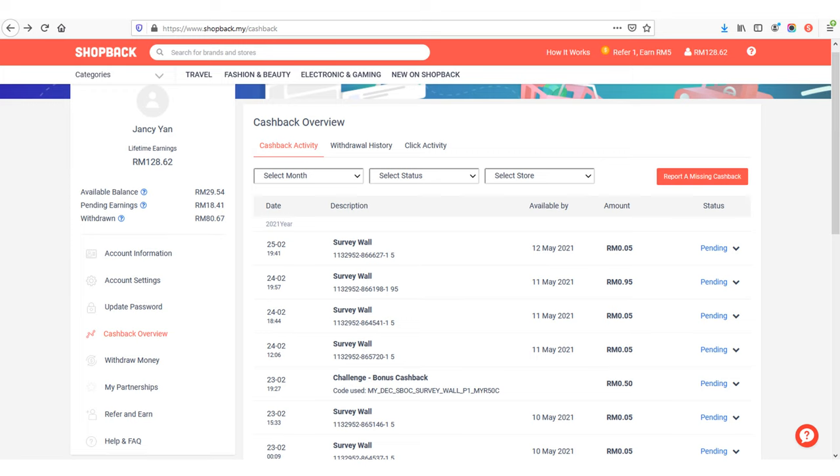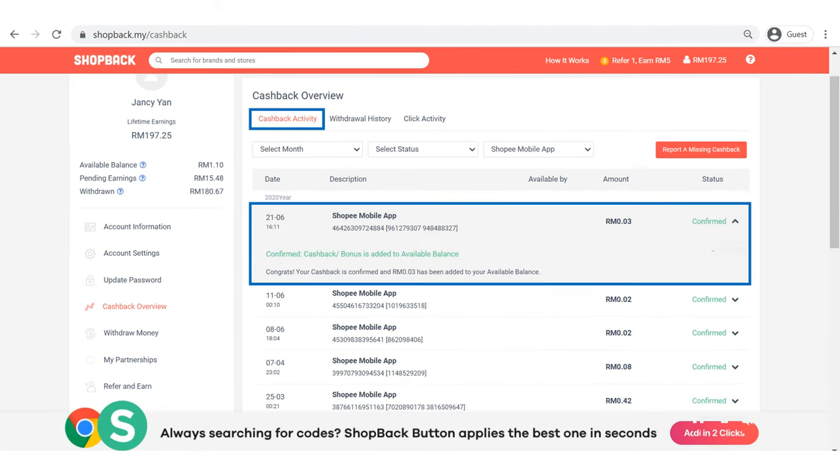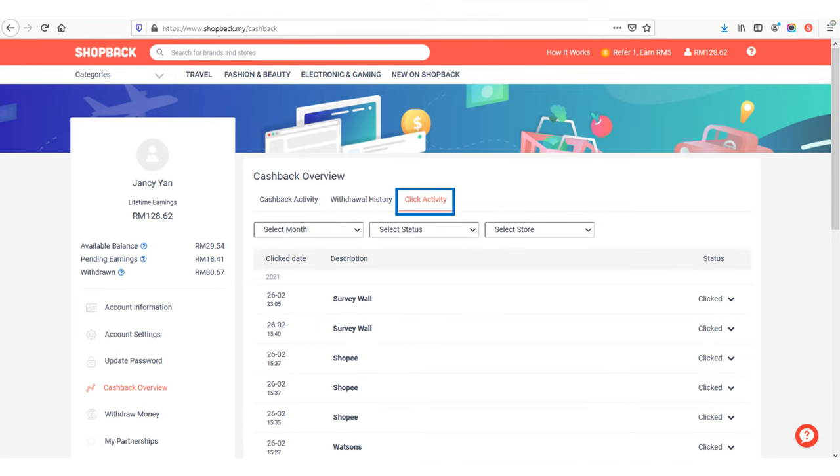As you go along the cashback overview page, you can discover more on your cashback activity, withdrawal history, and click activity. You can also update your account information when needed. You can check cashback activity by clicking the details. ShopBack will check your clicking via the online shop buttons. If you click on the online shop buttons on the ShopBack website or app, it will track and record the click activity.